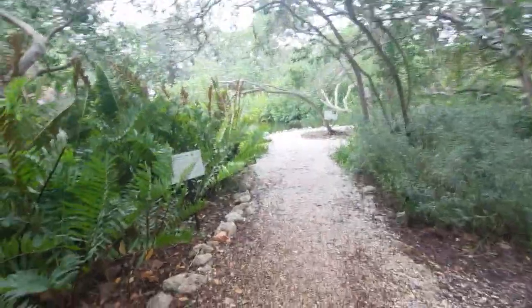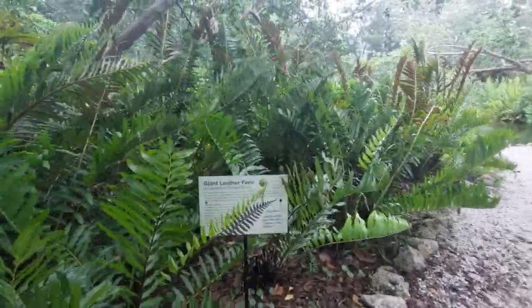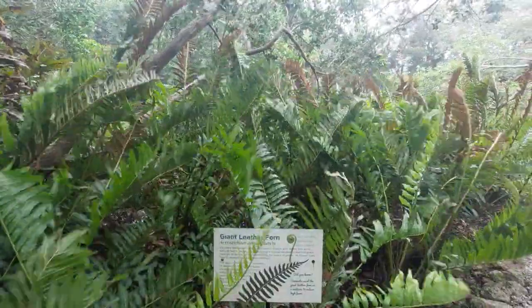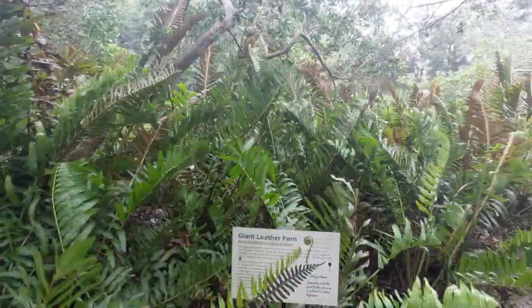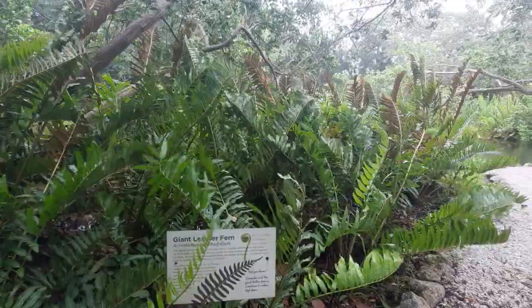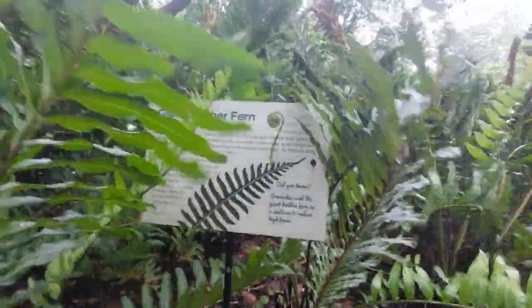Here's a particular plant that I have noticed a couple of times but haven't really been able to do a direct video on. We've got ourselves the giant leather fern. These can actually grow about 12 feet in length — basically double my height — and they are the largest known fern in Florida, as stated on here.